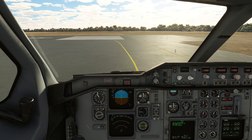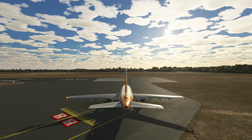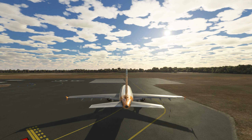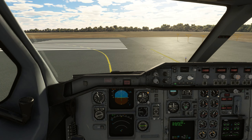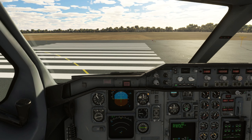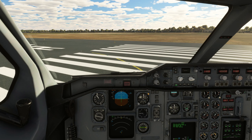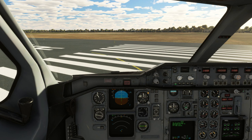I wanted to complete the airliner missions today. The Caribbean landings I did off camera a long time ago — too bad, because my approach was horrendous but my touchdown was perfect. I'm sad I didn't record it, but I'll probably never do a good job again so I'm not going to redo it. We did the monsoon in a recent video. So the last of the jets, I believe, is this one.